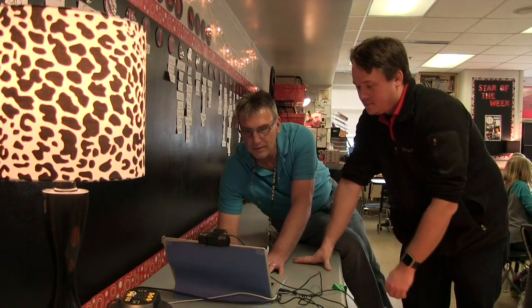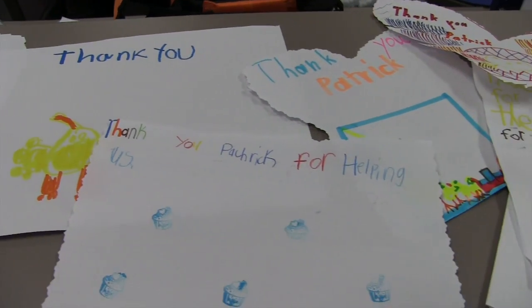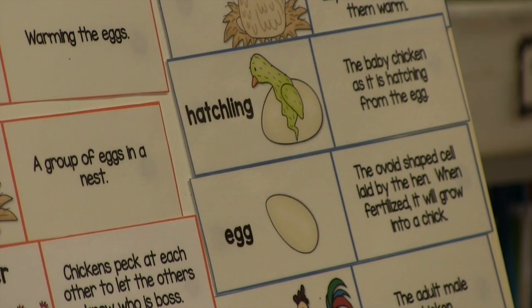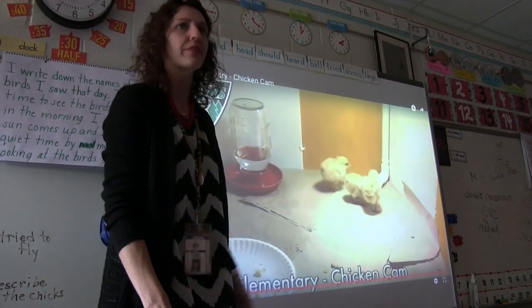The kids made them thank-you cards because we talked about technology and that it's not easy, and that this was their first run at it too, so we were all learning together — and it has been just a joy. From the get-go they learn about the life cycle with the chicks and the eggs, but we get to add that piece of technology with them.